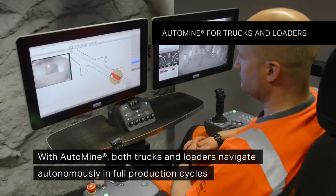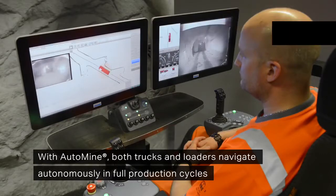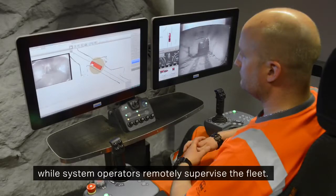With AutoMine, both trucks and loaders navigate autonomously in full production cycles while system operators remotely supervise the fleet.